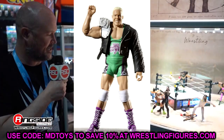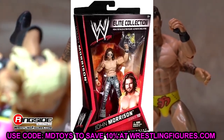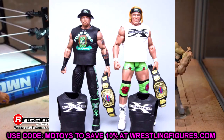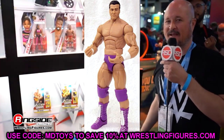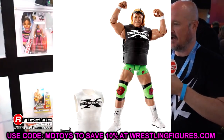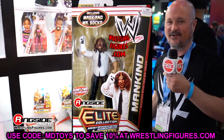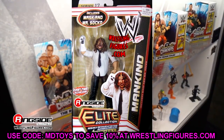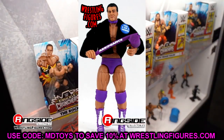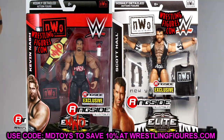Not every figure on my list is completely rare — there are probably deals out there — but these are figures that make me sick for not having tracked down. If I had a rankings list, my number one most-wanted Mattel figure is the Defining Moments Triple H. I have a custom version with the jacket and pieces together, but I really want the actual figure with cloth pants and the iron cross — one of his top five most iconic gears.